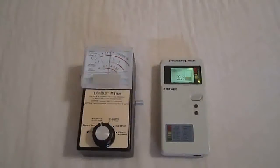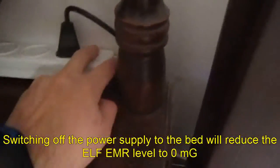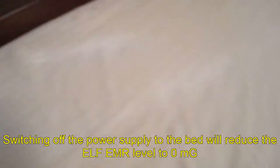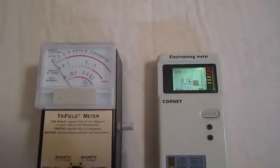If you already have this kind of bed, there is a simple thing you can do in order to reduce your exposure. Switching off the power supply to the bed will reduce the extreme low frequency electromagnetic radiation level to zero.